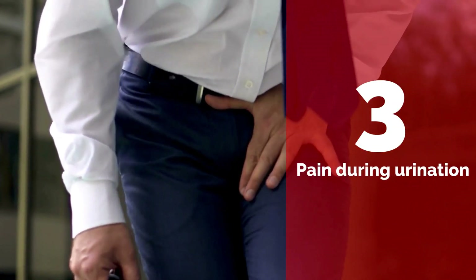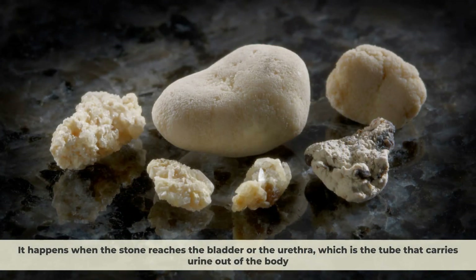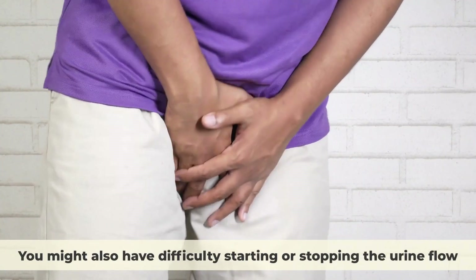Number 3: Pain during urination. This is another common symptom of kidney stones. It happens when the stone reaches the bladder or the urethra, which is the tube that carries urine out of the body. You might feel a burning sensation or a sharp pain when you try to pee. You might also have difficulty starting or stopping the urine flow.